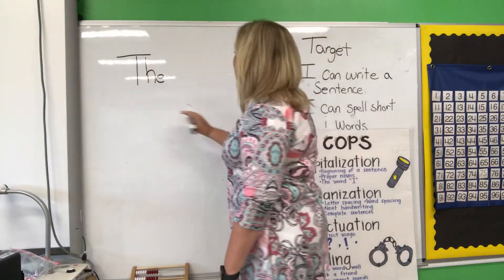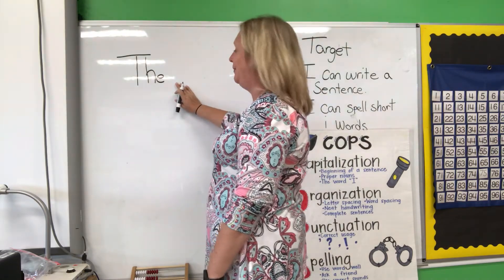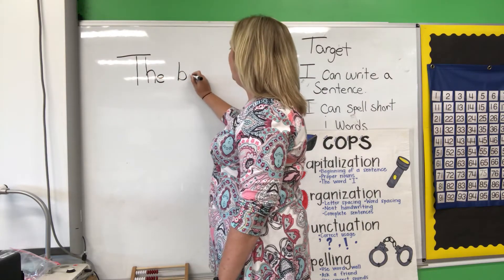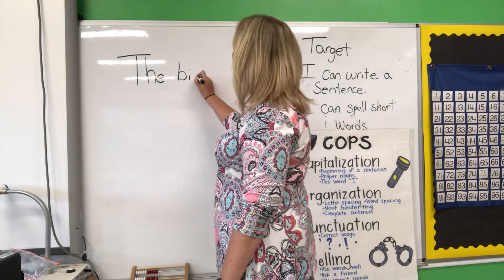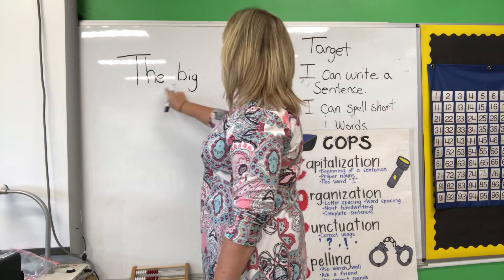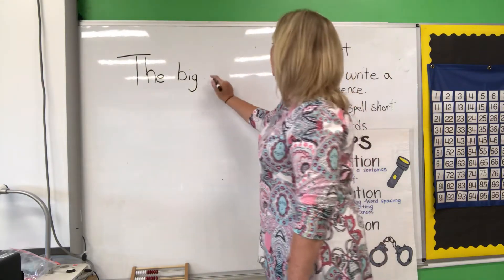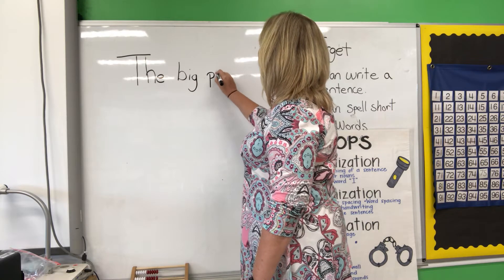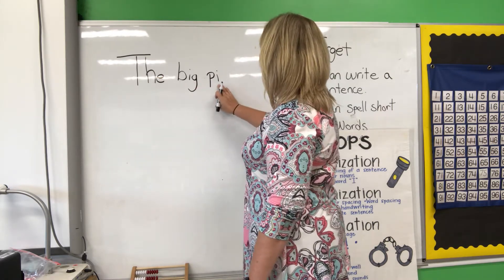My sentence is going to be 'the big.' Big. B-B-B — I hear a B. B-I-I — I hear that I. B-I-G. The big pig. P-P-P-P. I. The big P-P-P-I-G. The big pig.